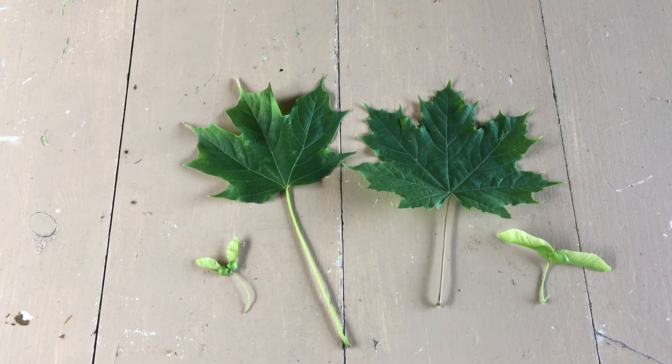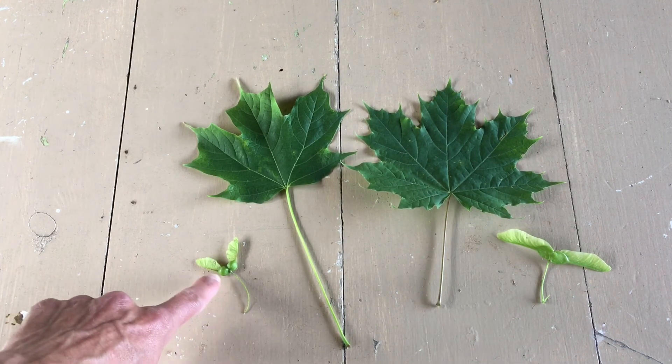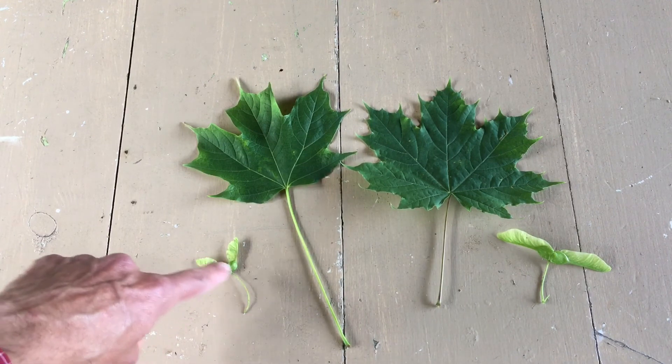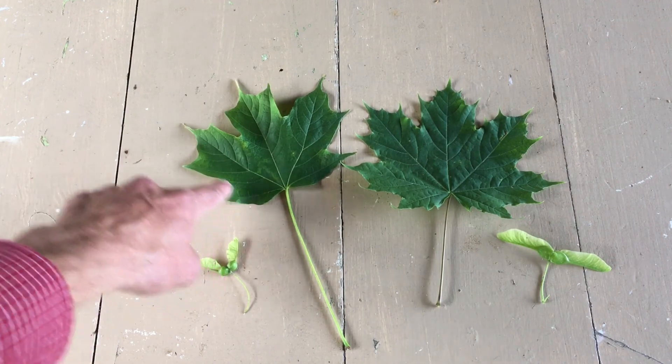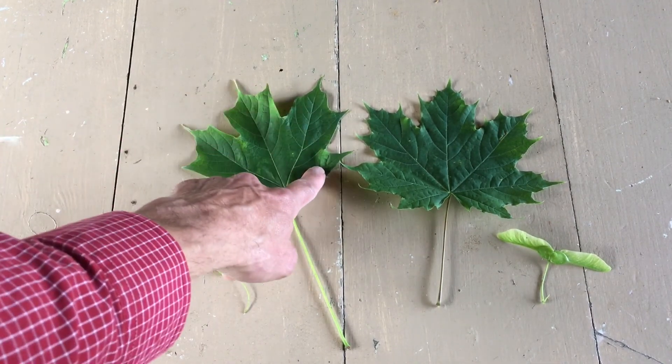Here's a comparison of the leaves and the seeds for the sugar maple and the Norway maple. We have the sugar maple here on the left where the seeds hang down in a more vertical direction and the leaf has five nodes — one, two, three, four, and five.